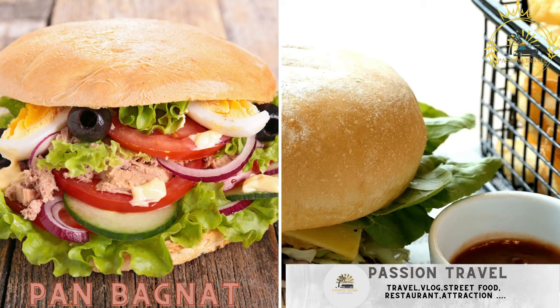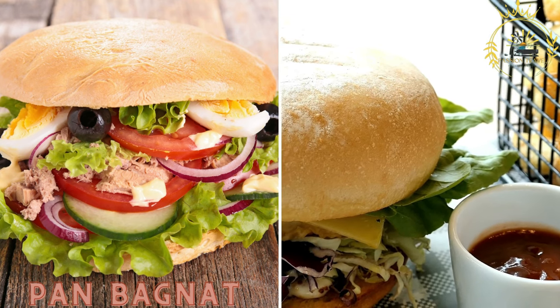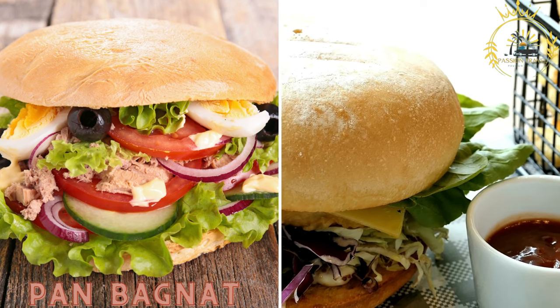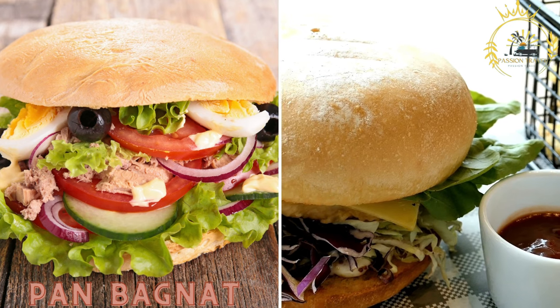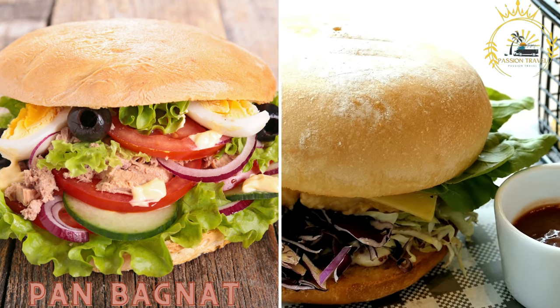Pan Bagnat, a popular sandwich from the French Riviera. Pan Bagnat is made with a round loaf of bread filled with tuna, olives, tomatoes, hard-boiled eggs, anchovies, and olive oil. It is a refreshing and satisfying street food option.